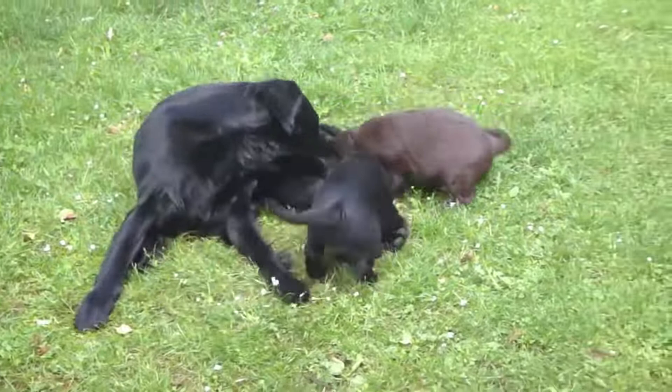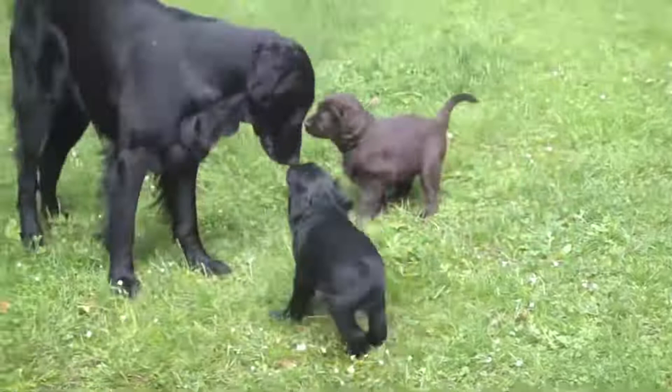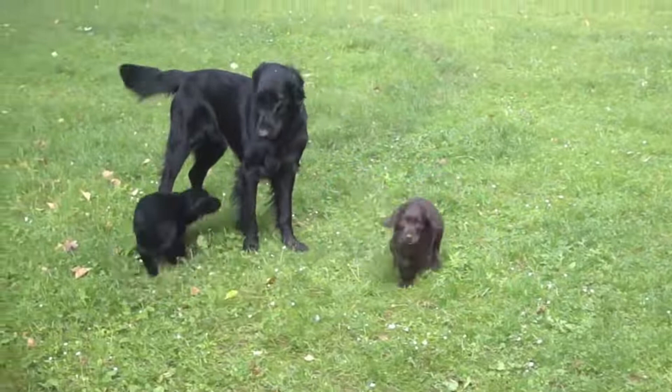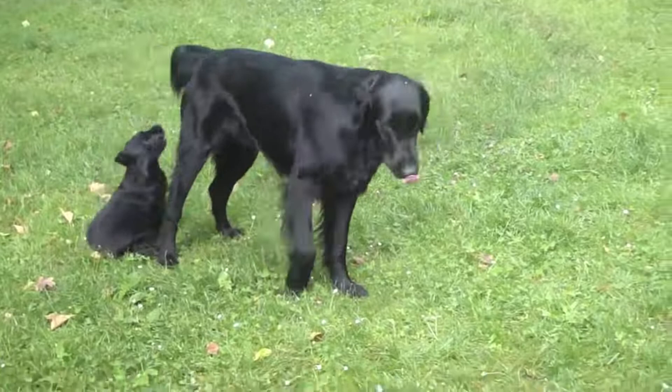The Flat-Coated Retriever does not require a particular diet, especially since its appetite is not very big. Its food must be of good quality and above all adapted to its age, state of health, and physical exercise. The Flat-Coated Retriever is a robust and resistant dog that does not present any particular health problems. However, it may be prone to hip and elbow dysplasia.